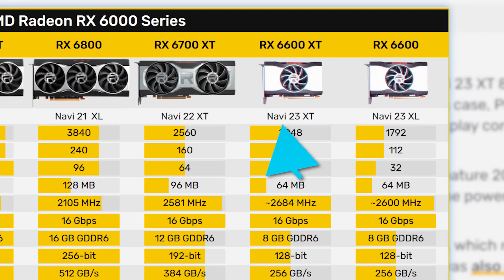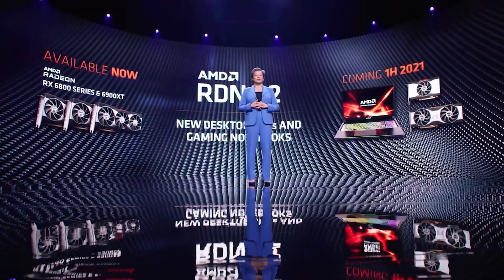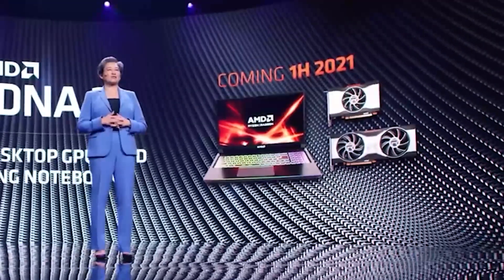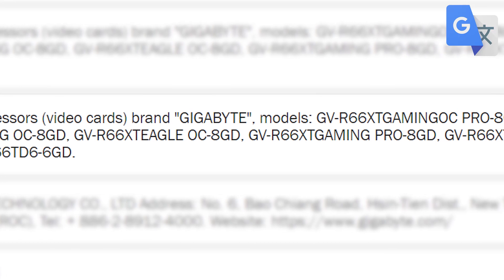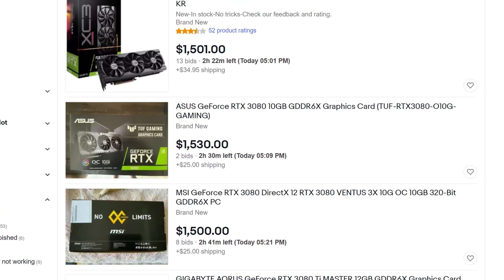The 6600 XT is based on AMD's Navi 23 GPU and is expected to come with 2048 cores, while the non-XT model would come with 1792. During CES, AMD showed off a GPU that should have been it, promised for the first half of this year which is almost over. Maybe AMD is releasing it in the next few days — I'm not so sure. They could simply be waiting for GPU prices to finally stabilize.